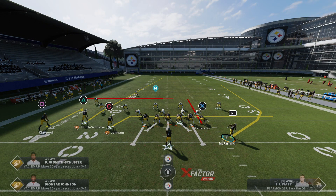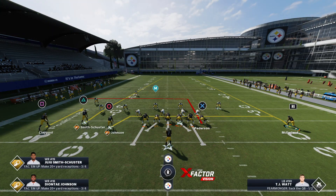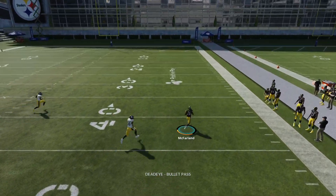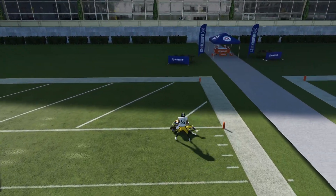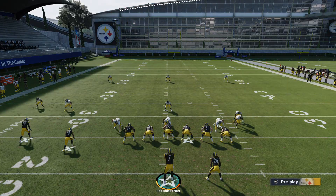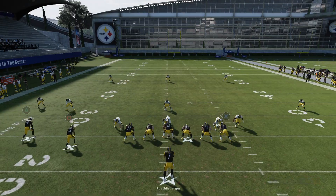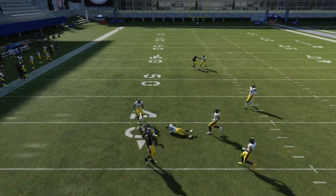It's easy to get distracted by McFarland here — they're not covering him. So what should we do? We put him on a streak. Safety ignores him. Glitchy? Cheesy? Don't call it? I don't know. But it's there — it's just something I wanted to show you as far as plays you can use to exploit some of these coverages, some of these blown coverages. There's our tight end, and that's about it.